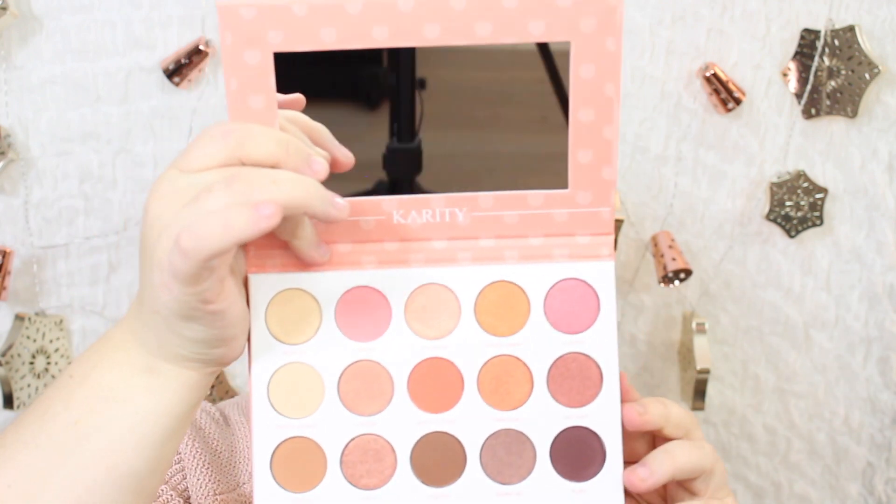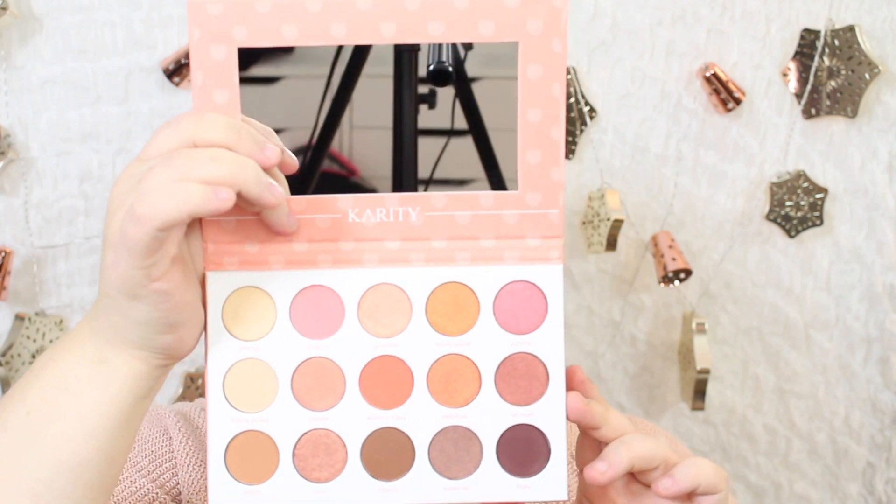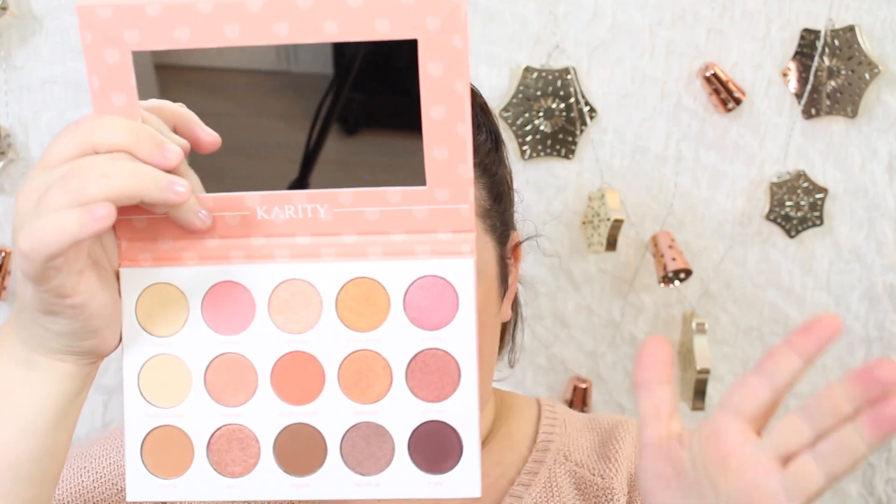Let's start with the Just Peachy palette because it's the one that makes me the happiest. This has 15 eyeshadows in six different finishes: Frost, Satin, Matte, Velvet, Metallic, and Duochrome. They all have names, which I like. I'm just going to randomly swatch a few — Creamy, Princess, Totally Sweet, and Yummy — the top four on the top row.